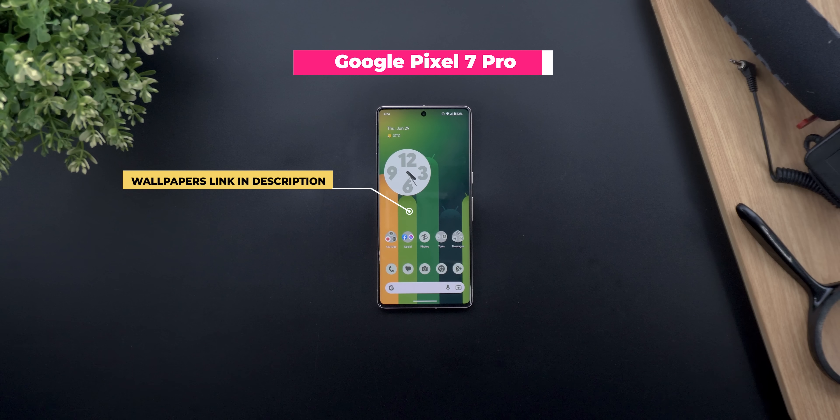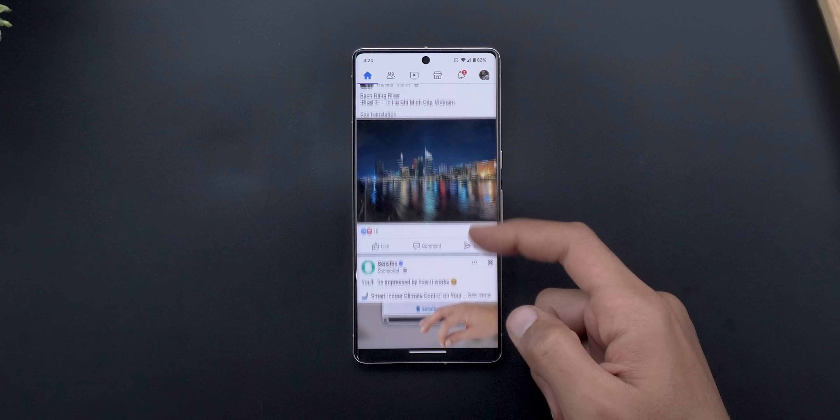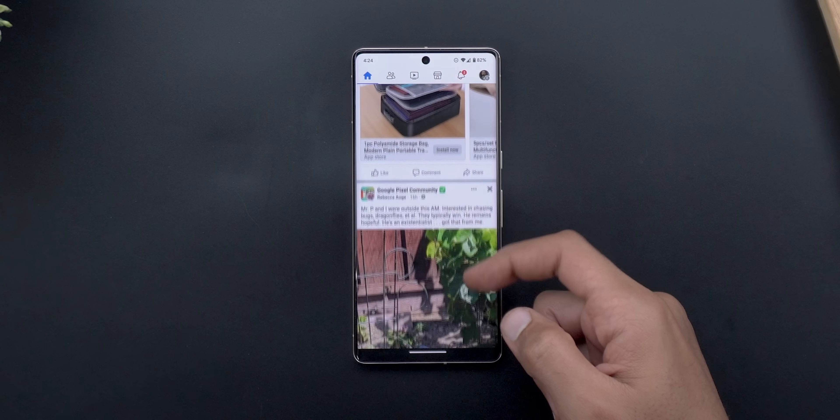I'll initiate a fake conversation about a product I haven't searched or talked about for years. But before starting, let me show you my Facebook home feed to show you that it has nothing to do with the product I'm about to mention. As you can see here, all the ads I'm getting are not related.